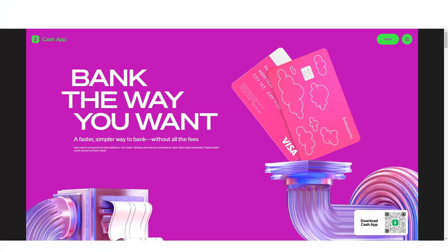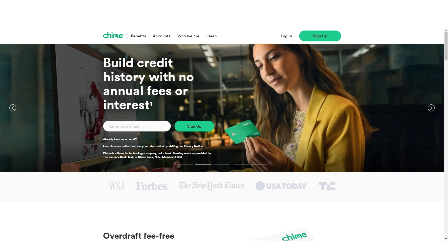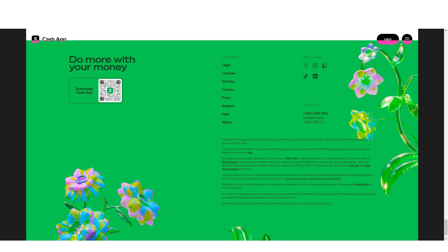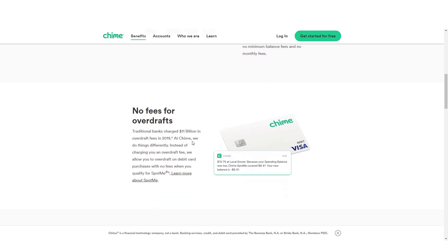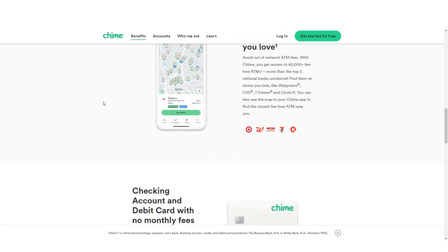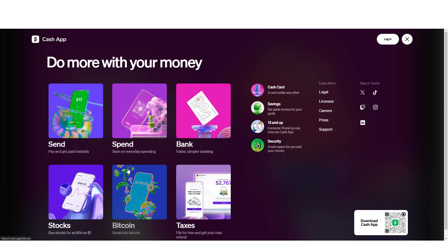When comparing Chime and Cash App, both have their unique advantages — it depends on what you need. If you're looking for a simple way to manage your money and avoid fees, Chime might be the way to go. But if you want flexibility to send money to friends and use a debit card connected to your account, Cash App could be the better option. For quick money transfers and ease of receiving payments, Cash App is a strong choice, with its instant payout feature making it suitable for those who prioritize speedy transactions.